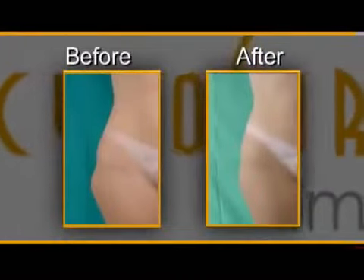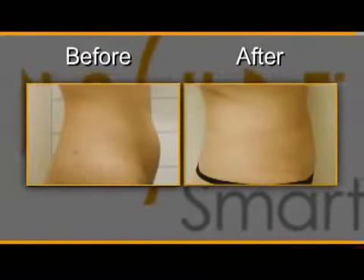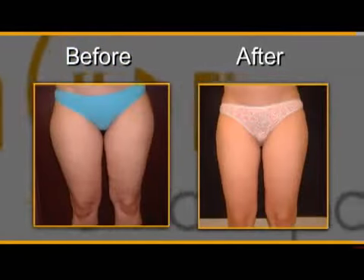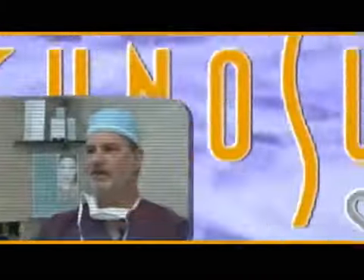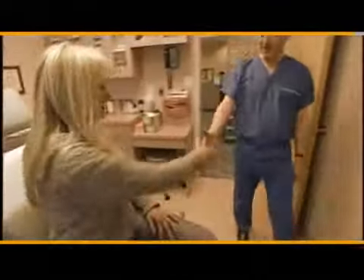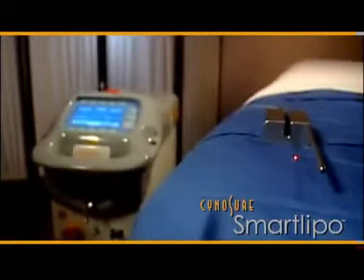The new laser body sculpting procedure permanently destroys fat cells and tightens the surrounding skin with significantly less downtime and side effects than traditional liposuction. With SmartLipo, tiny incisions are made — so small that sutures aren't even needed. It's described as a soft, gentle technique, like playing a violin. The equipment carrying the laser beam is as thin as a strand of uncooked angel hair pasta.